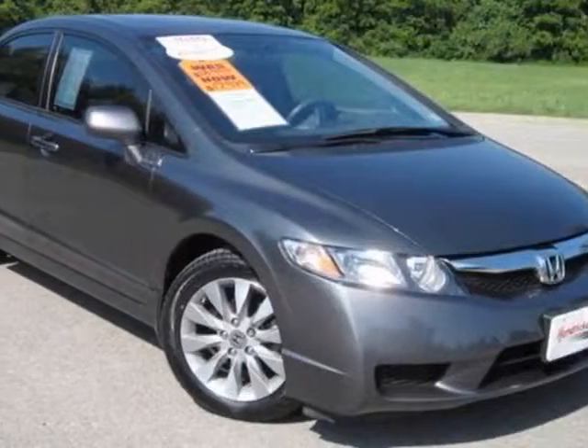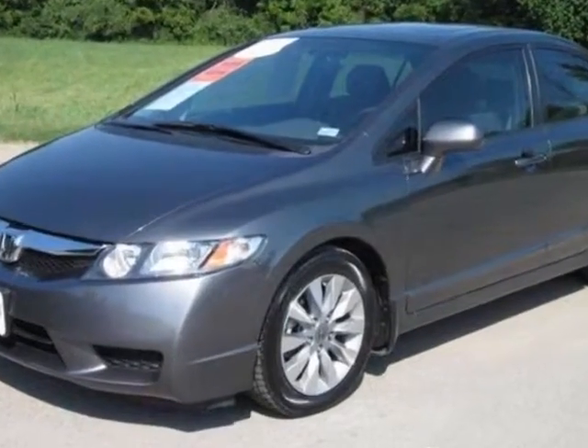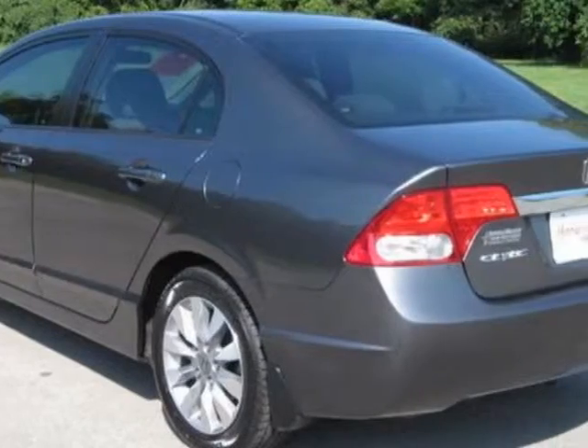Come take a look at the certified pre-owned 2010 Honda Civic. Carfax has certified the Civic as having one owner. This Civic has just under 19,000 miles.